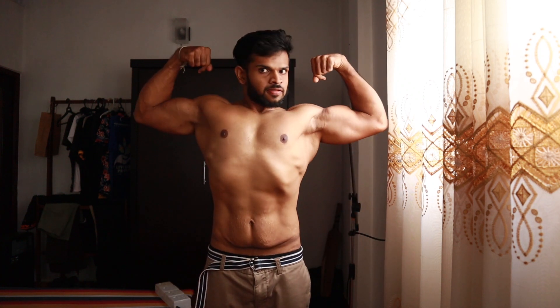This is me on day one — 143 pounds, 65 kilograms.